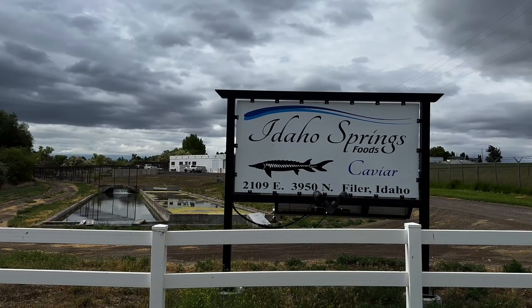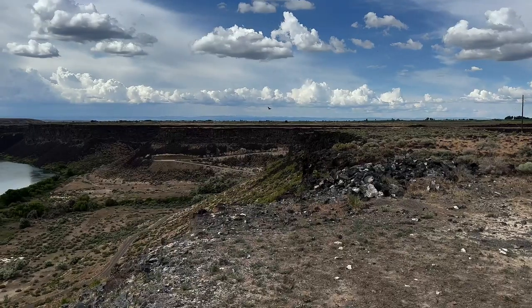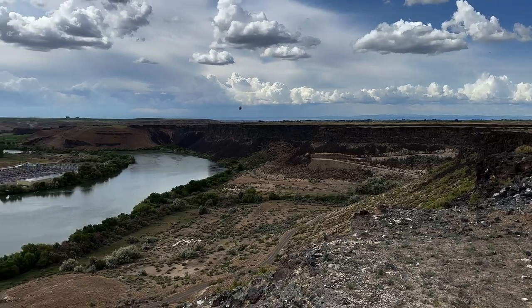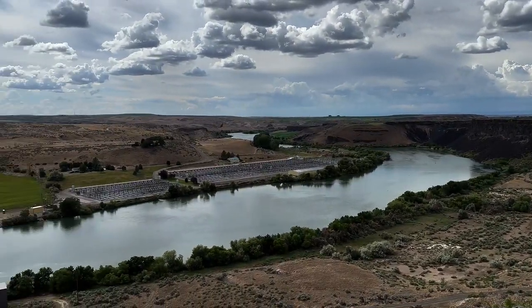I also got to hang out at Idaho Springs Food and visit their caviar processing, and visit a number of different aquaculture sites for both trout and sturgeon throughout the Hagerman Valley here on the Snake River.